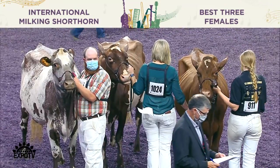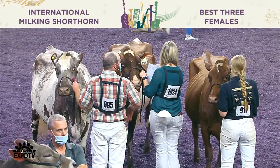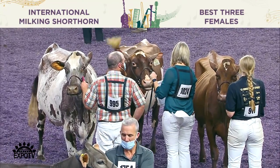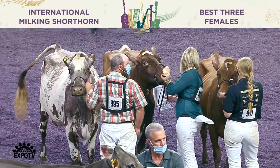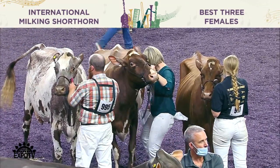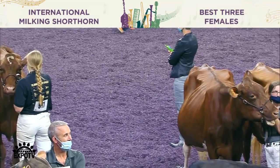You get right in behind her though and you want to fill her in her crops to move her up in the class. But she uses her length of head, her femininity up through her head, her length of neck to place over another beautifully balanced heifer we have coming along here in fourth.